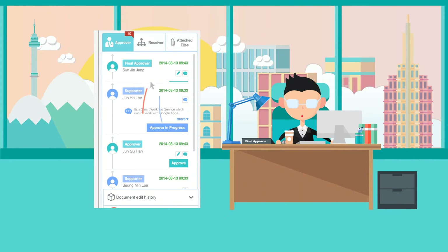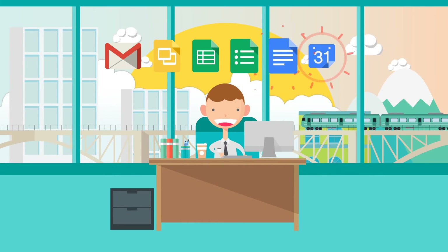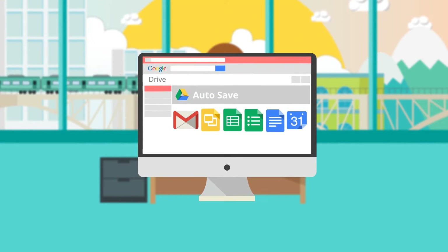When the final approver approves the document, the requester is notified through email and the document is automatically saved on Google Drive at the same time.